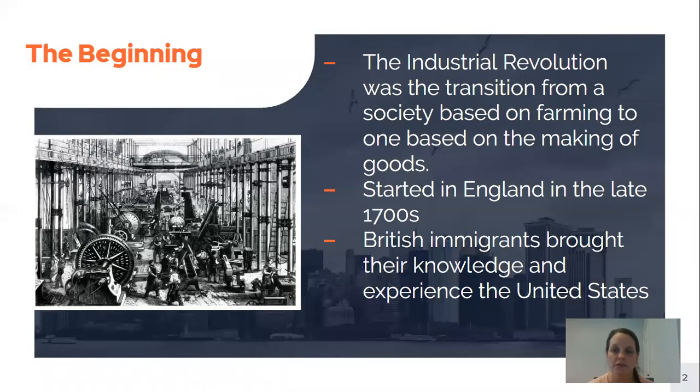The Industrial Revolution was when we as a society — America as a society — changed from being a society where most people were farmers to one where most people worked on the making of goods. This started in England in the late 1700s.